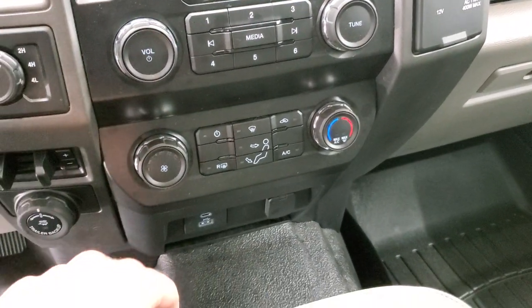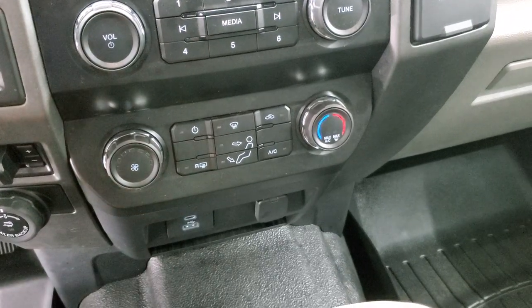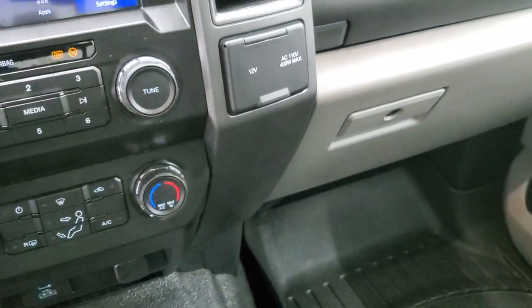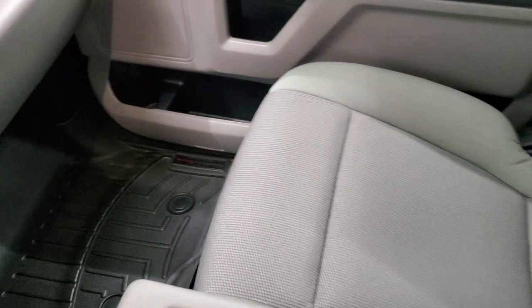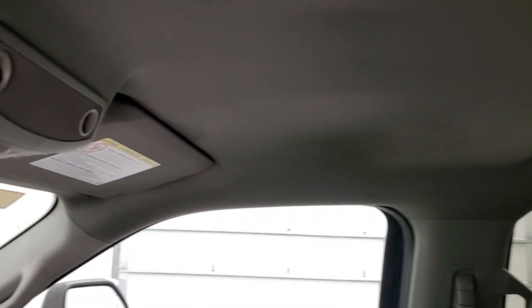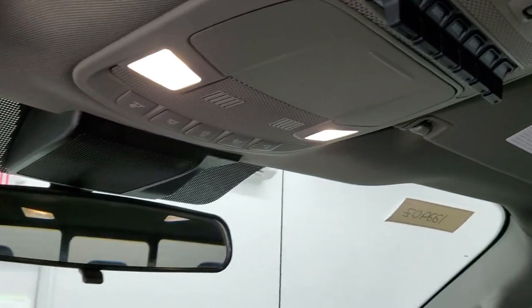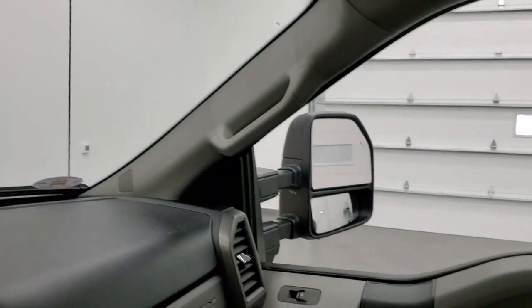There are your audio controls, radio controls, and climate controls. You get a USB, a USB-C plug-in, a 110-volt 400-watt max plug-in, and a 12-volt power point. You also get dual glove boxes. The passenger side floor mat and seat are in excellent condition — no rips or tears. The headliner is absolutely perfect. I don't think this truck's ever been smoked in — it smells very clean inside. It does have six auxiliary upfit switches, power sliding rear window button, and map lights up there.